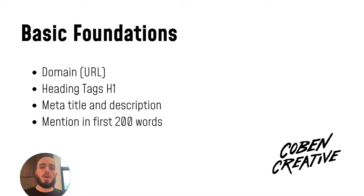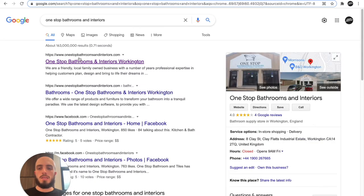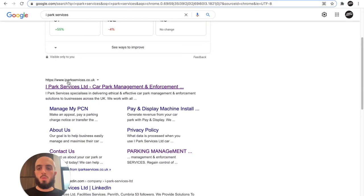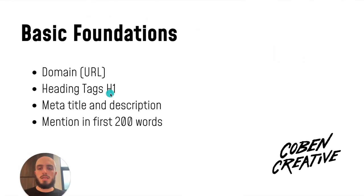Here are the basic foundations. The first one is domain. Google says it isn't the biggest ranking factor, but from my experience, whatever your URL or domain is, it tends to have a lot of effect on SEO. As you'll see here — CopenCreative — I've got my domain name and the word I'm trying to rank for, the brand name, is in the domain. So that helps a lot.